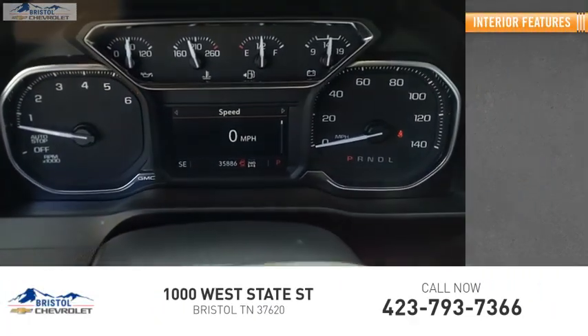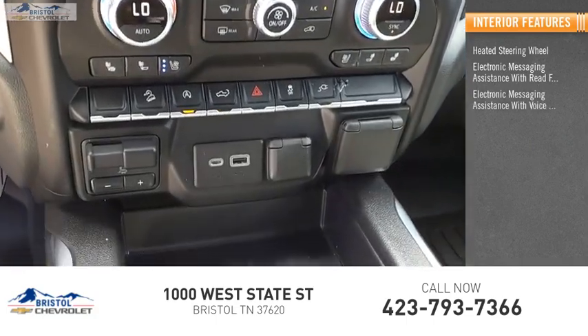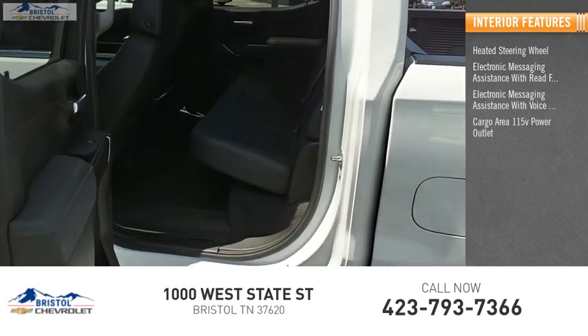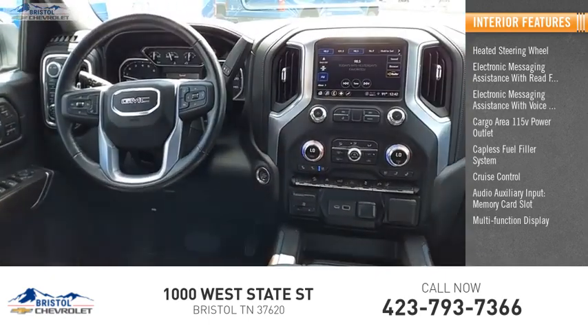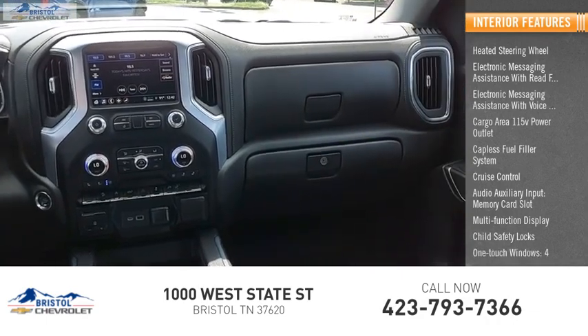Inside you'll find heated steering wheel, electronic messaging assistance with read function, electronic messaging assistance with voice recognition, cargo area 115-volt power outlet, capless fuel filler system, cruise control, audio auxiliary input, memory card slot, multi-function display, child safety locks, one-touch windows four.